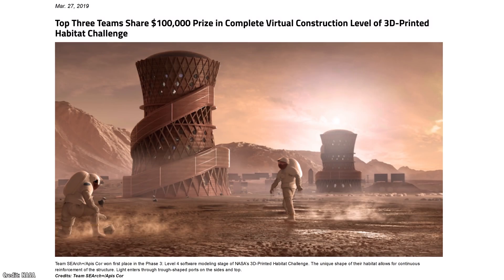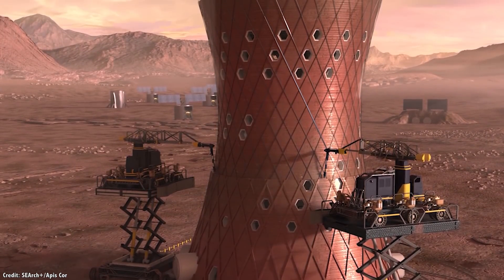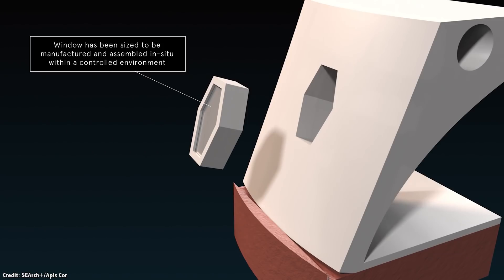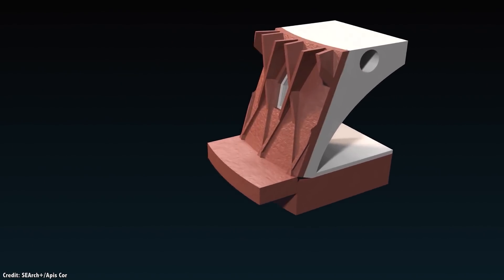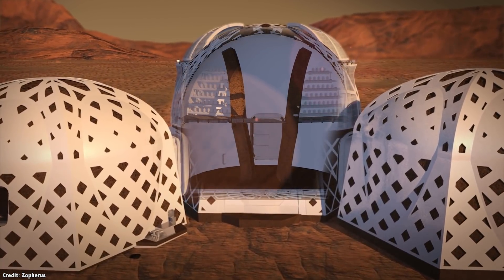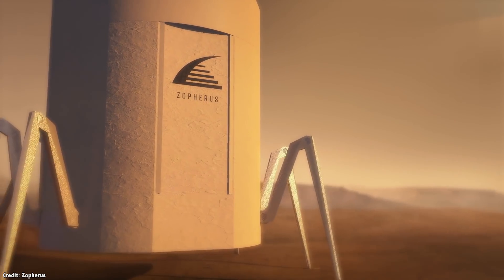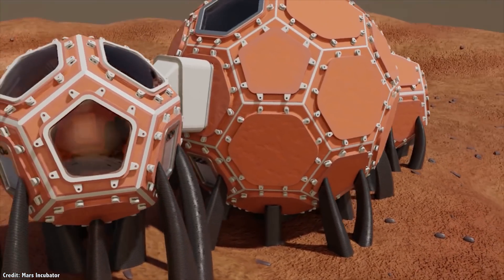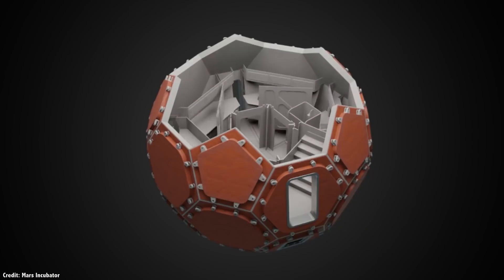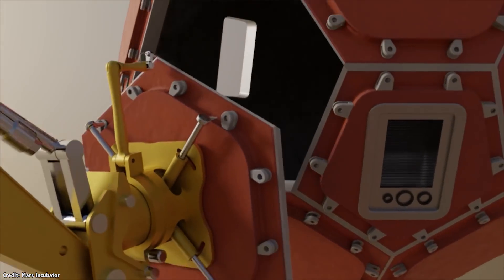NASA recently held a competition awarding a total of $100,000 to three teams that designed 3D-printed habitats on Mars. Team Search Apis Corb developed multi-stage towers which can be reinforced as they get taller, with porthole windows allowing lots of light to enter. Team Zophorus developed habitats that would be constructed by an autonomous roving printer that builds individual structures and then moves on to new buildings. Mars Incubator created a design of various spherical-shaped buildings attached together, providing maximum strength with the minimum amount of materials.